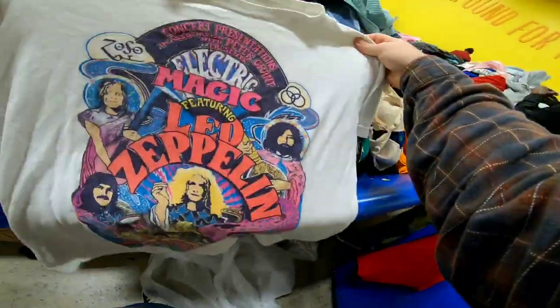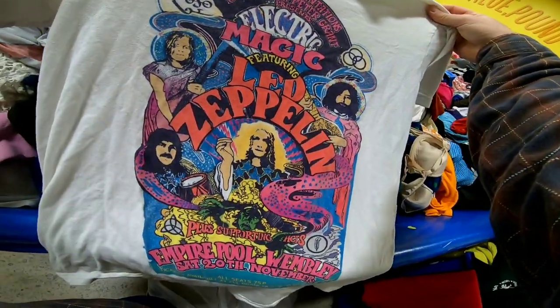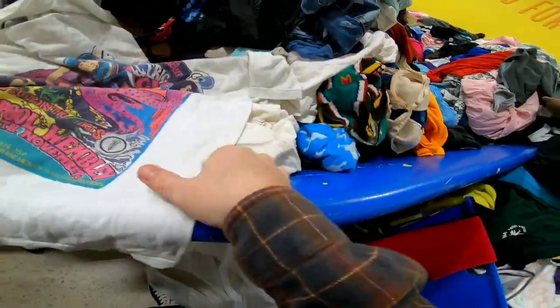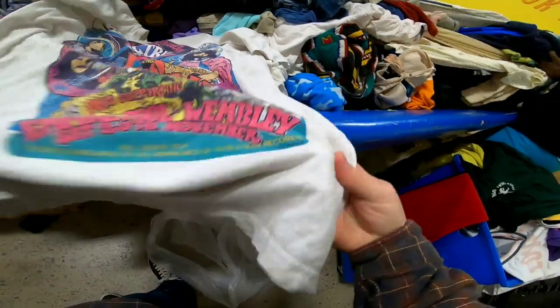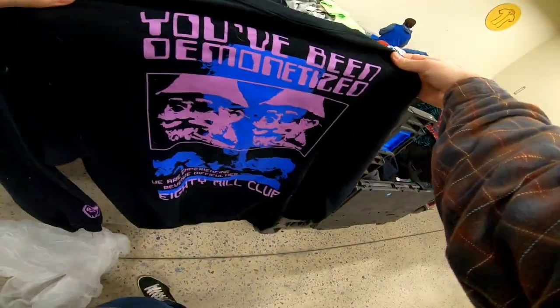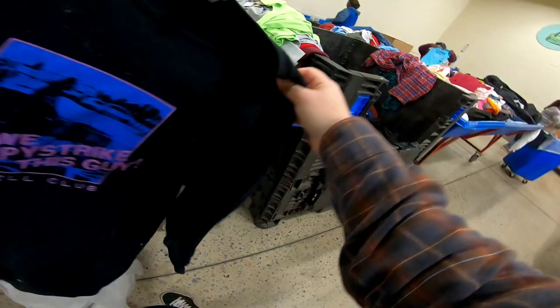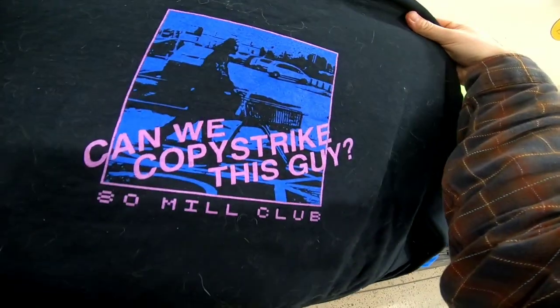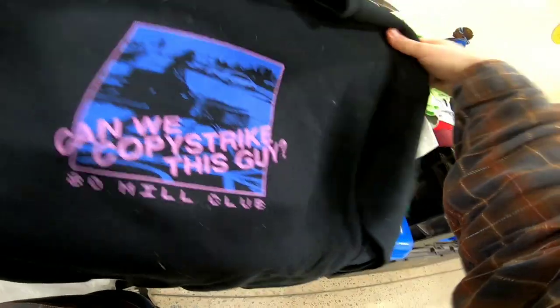I found this really cool Led Zeppelin print t-shirt. It is not vintage — I looked at the sleeves and it's double stitch, not single stitch, and the date at the bottom says 2011, so it's definitely a reprint. Still pretty cool, so I went ahead and picked it up. This sweatshirt is actually merch from PewDiePie — he put it out when he hit 80 million subscribers. It's a cool piece, not worth much, but I can't leave it behind.